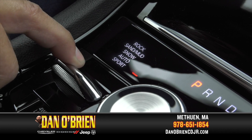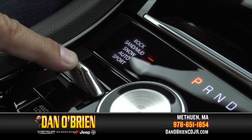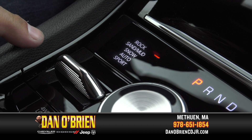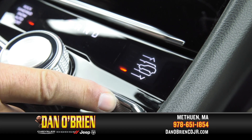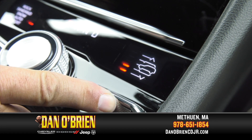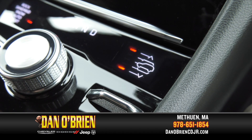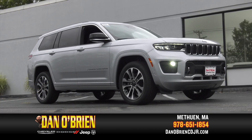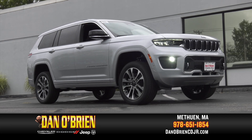Depending on what your adventure demands, choose from auto, sport, rock, snow, or mud/sand at the flip of a toggle switch. The class-exclusive QuadraLift air suspension with electronic adaptive dampening automatically lowers the vehicle at highway speeds to help with drag, or raises the vehicle. With best-in-class available ground clearance, this Jeep gets 10.9 inches of clearance to ride over rocky terrain or deep snow.